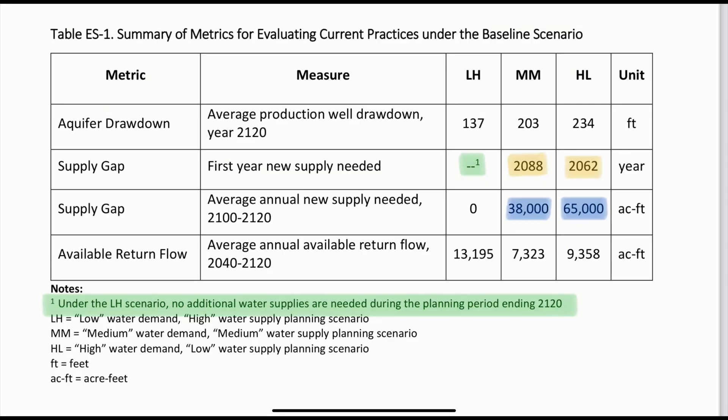Now that we understand where we're at and the history of water in Albuquerque, let's talk about what we're going to see in the future with these economic and scientific models. As you can see from the tables in front, this data shows what will happen if we continue to use water the way we are now with the same infrastructure. At medium use, highlighted here, we are going to need a new supply of water by 2088. If population increases dramatically at high use, by 2062 we will need more supply of water. Below that, the data shows the years 2100 to 2120 and the amount of water we will need to supply from external sources.